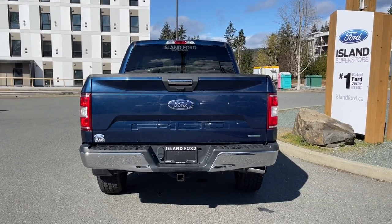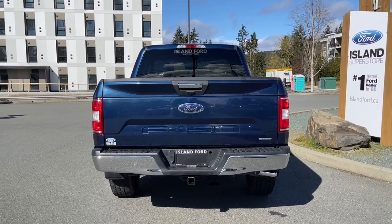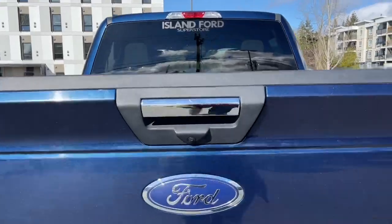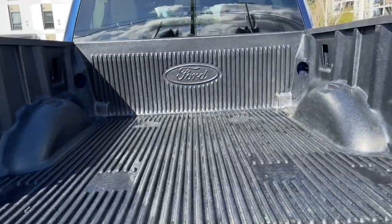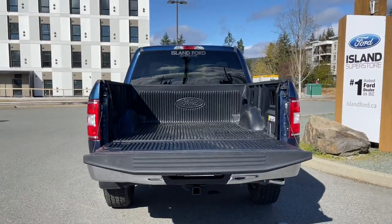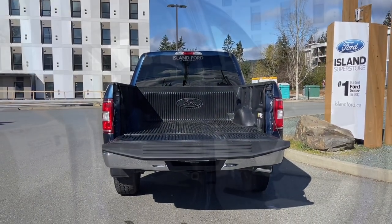The tailgate is lockable and removable. The backup camera is located just below the handle, and you have a four and seven-pin connector and trailer hitch. When you're ready, simply put your hand in and lift up. You've got tie-downs in all four corners of this nice lined box — then just close it up, lock it, and walk away.